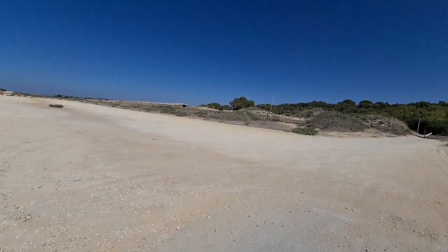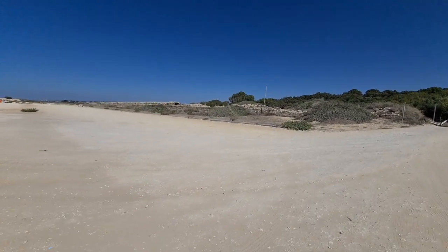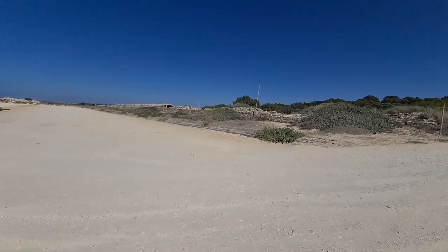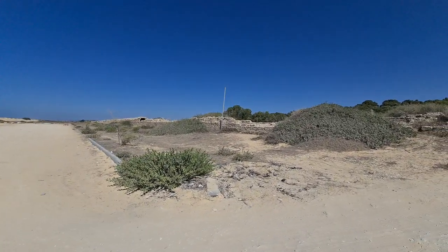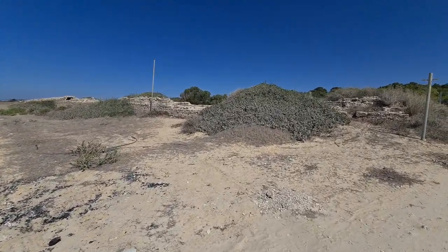I've taken a few videos of the city of Caesarea. It's quite a long series — the first one is more than an hour, the second is almost an hour, and there are another two which are shorter. I'm not sure whether I'll combine them into one long video, so I'll leave them as they are.